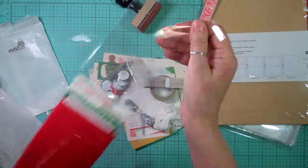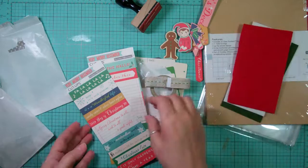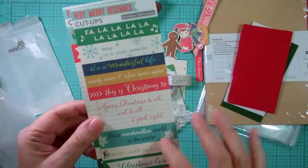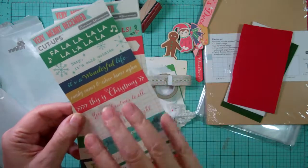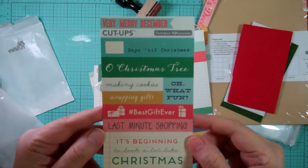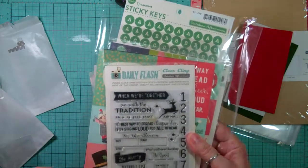They had everything packed up really well. We have three pieces of felt so that you can die-cut out of them - there's green, white, and red. And some cut-aparts, they're called cut-ups, and those I believe are exclusive. This side has wording on it, but if you flip it over it's blank, so you could use either side. If you find the design doesn't work, you can just flip it over and use the other side. I like that. All the cards are like that. Those are really cute.